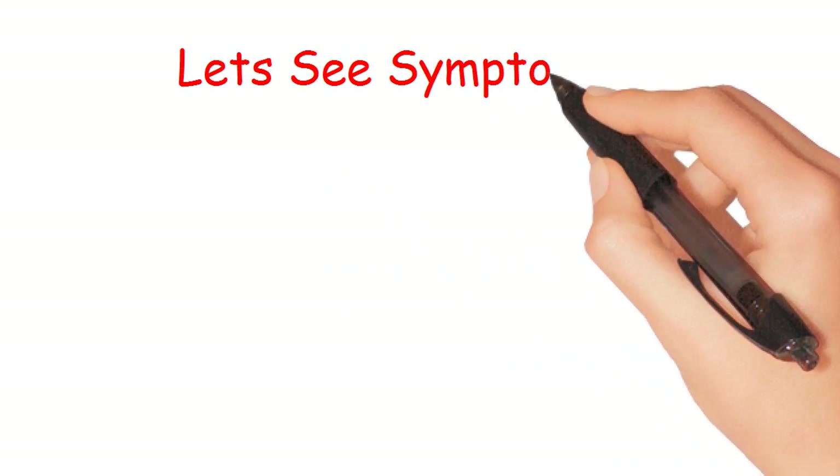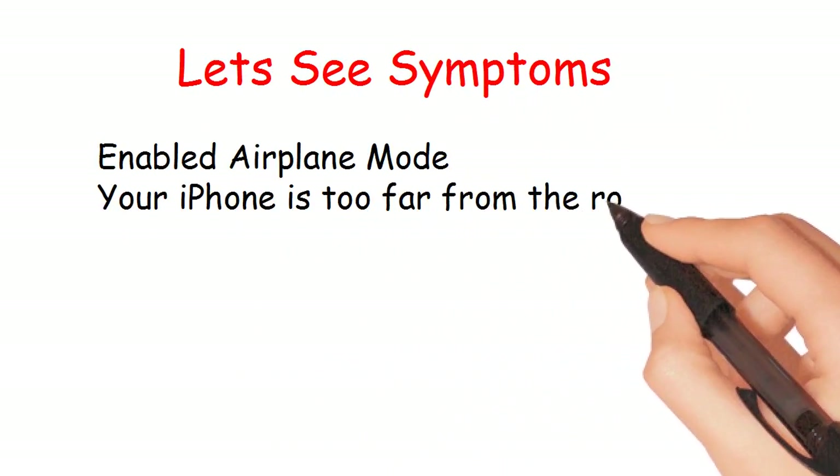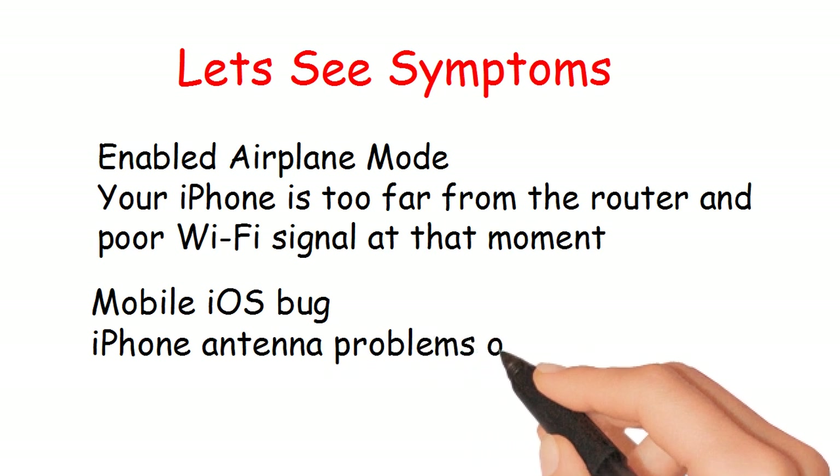Let's see symptoms. Enabled airplane mode, your iPhone is too far from the router, poor Wi-Fi signal, mobile iOS bug, iPhone antenna problems, or maybe router issues.